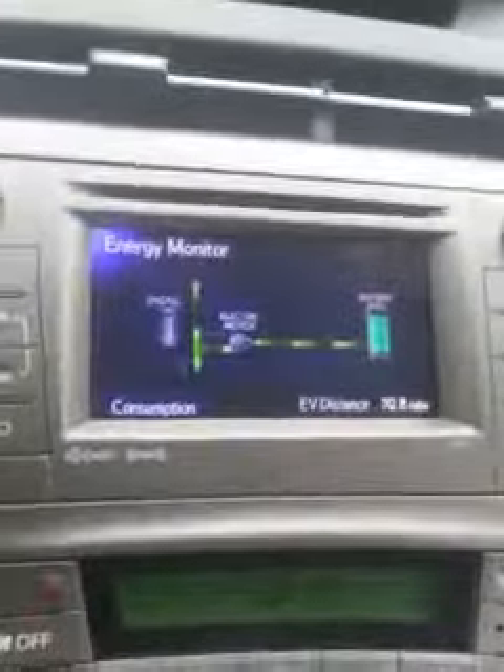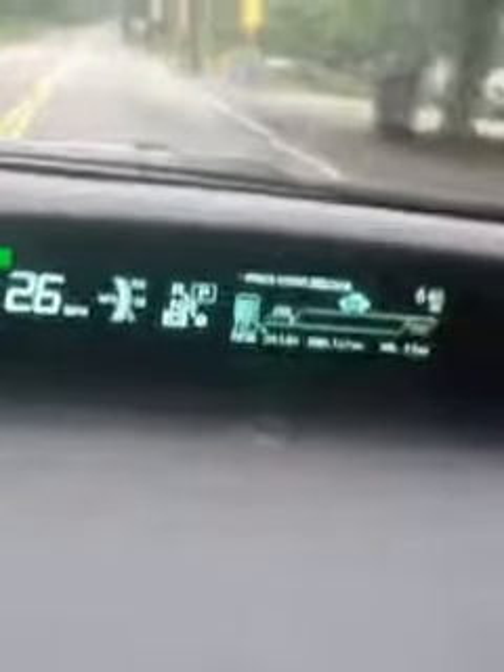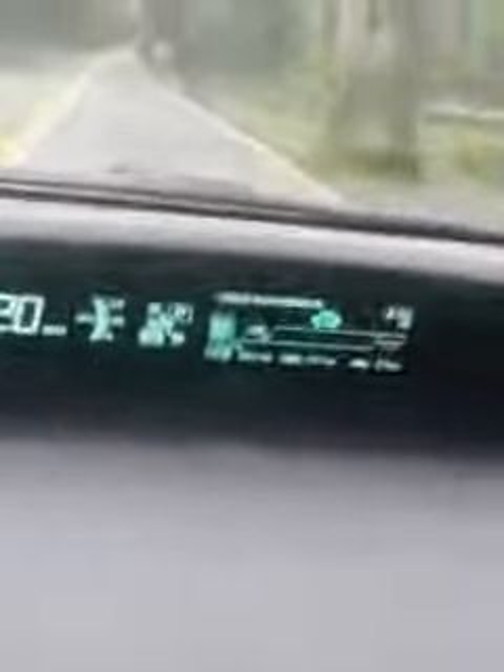When I let go of the gas, watch — I'm hitting the gas right now. Now I'm letting go of the gas and it goes back as it charges. You can see right there it shows that little slow charge. I hit the brake and the charge goes up.